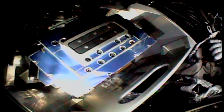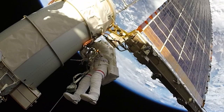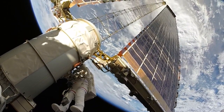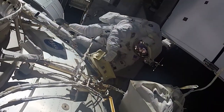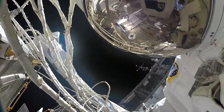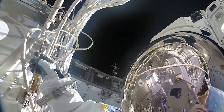RITS was installed to the station's mobile base system, where it can traverse around the station alongside a robot that will use the stored tools. In addition to installing the RITS, the astronauts removed two lifting fixtures at the base of the station's solar arrays, completed tasks to prepare the outside of the Tranquility Module for the arrival of the NanoRex commercial airlock, and routed Ethernet cables and removed a lens filter cover from an external camera.